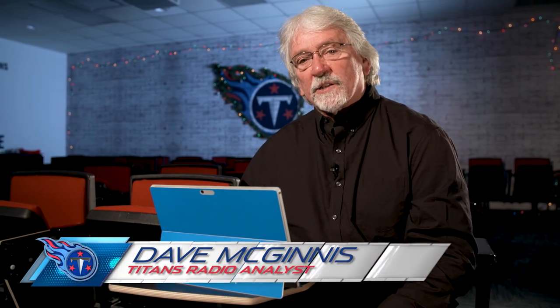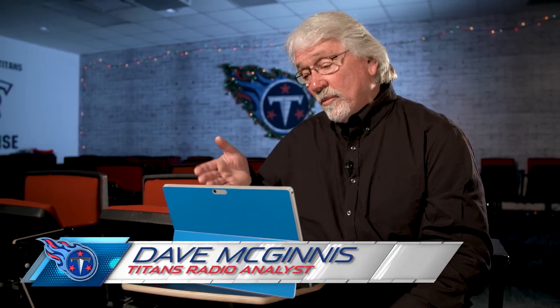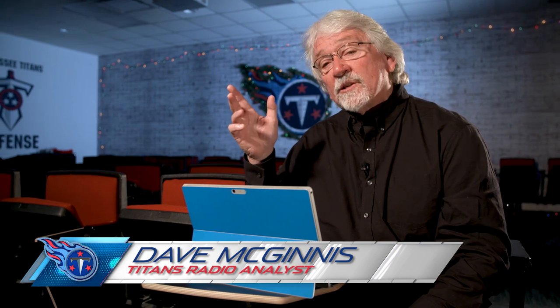This is Coach Mack, Game Day Color Analyst for Titans Radio. Today we're going to go beneath the surface to look at two timely interceptions by the Titans defense in the red zone that had a big impact on the game Sunday.